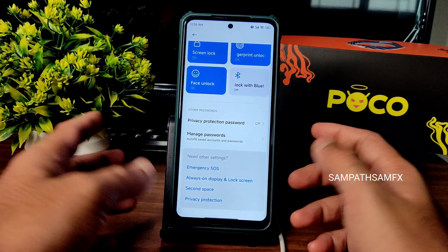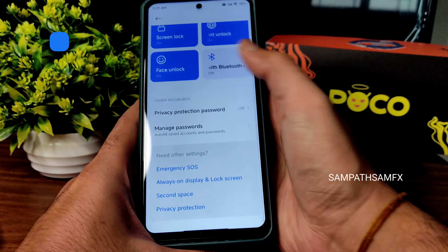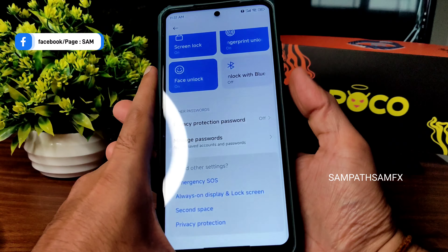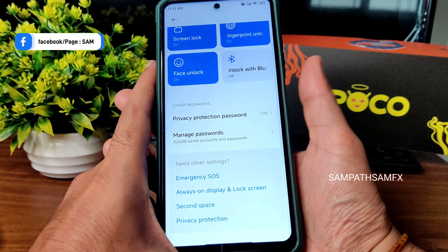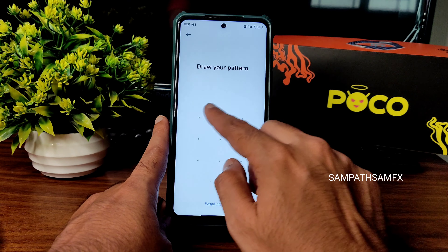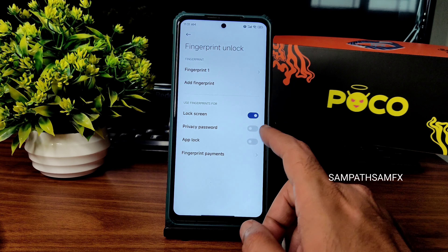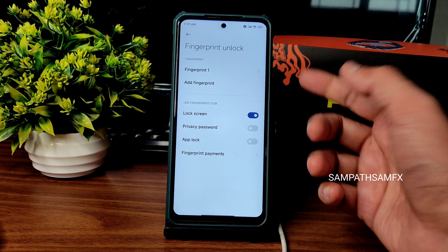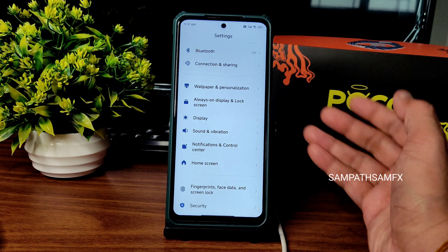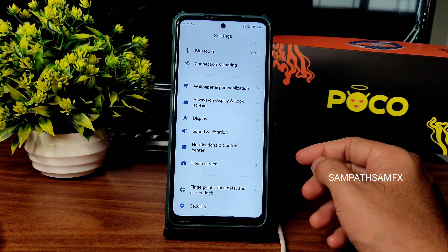There is a problem with fingerprint unlock — face unlock is fine, no problem. But for fingerprint unlock, there are no options given to set whether it's touch or press. That option is simply missing. However, as you can see, it is quick enough to unlock the smartphone using face unlock.